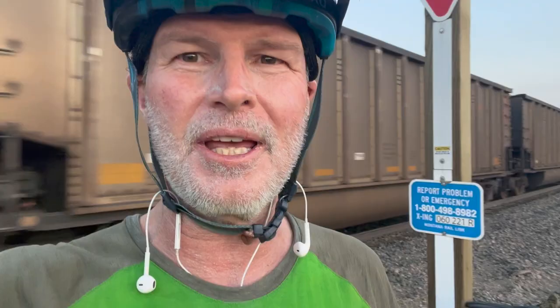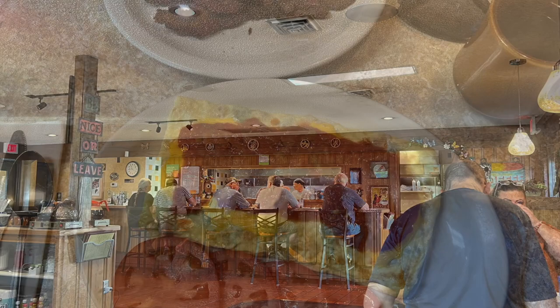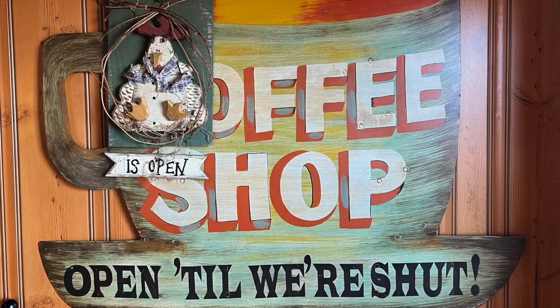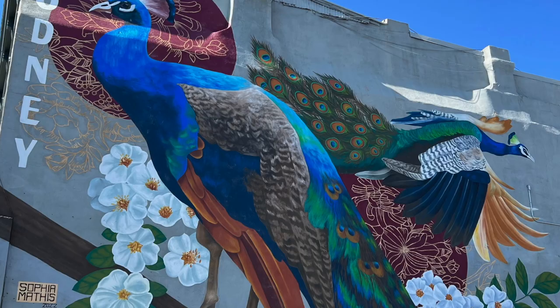I didn't make it to Helena that night and found a little wild campsite. But the next morning it was a short way downhill into town, where I could finally sit down for a proper breakfast while charging my devices. I also put some new brake pads on the bike, then swung through town, had a look at the Montana state capital and a little bit of street art. It was my first time in Helena, so it was interesting to see a bit more of the town.